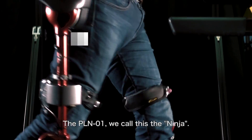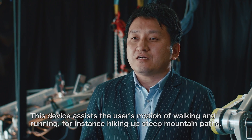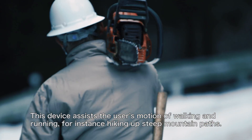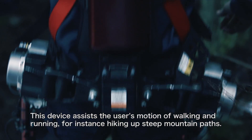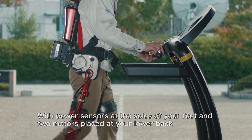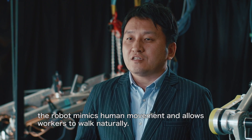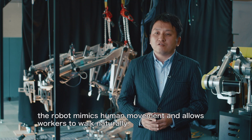The PLN-01 — we call this the Ninja. This device assists the user's motion of walking and running, for instance hiking up steep mountain paths. With power sensors at the soles of your feet and two motors placed at your lower back, the robot mimics human movement and allows workers to walk naturally.